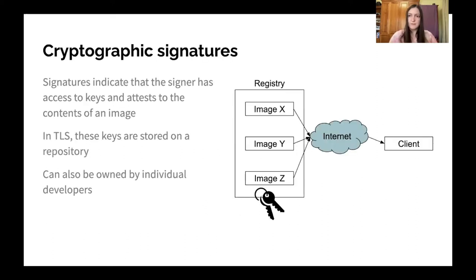The first approach for how to secure software distribution is using cryptographic signatures, which are a piece of probably any system for secure distribution. What these signatures do is attest that the person with the private key has access to that key, and attest to the contents of the image. In TLS, this is often done through keys stored on a repository or server, and the user can verify that the image they're downloading is the same one hosted there. This could also include keys controlled by individual developers or CI/CD systems.